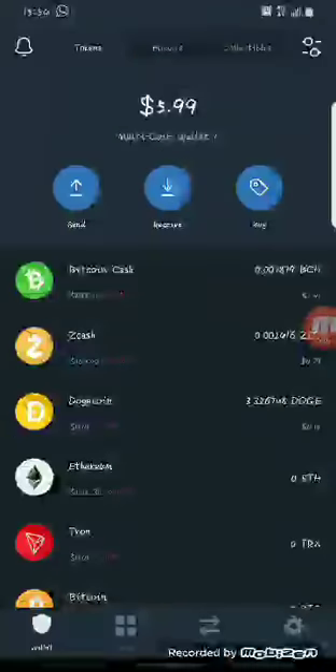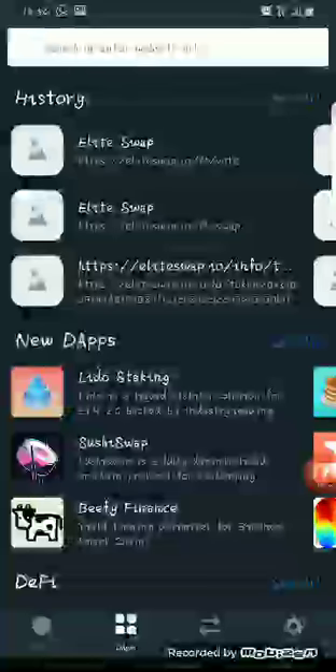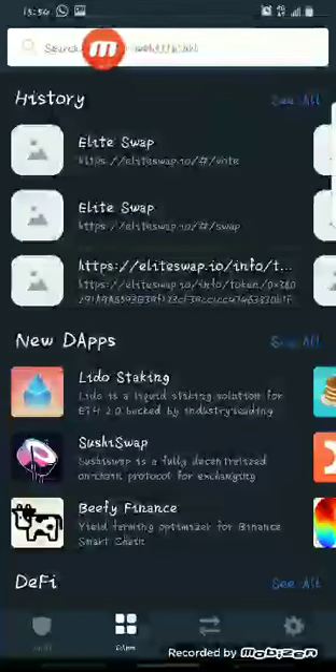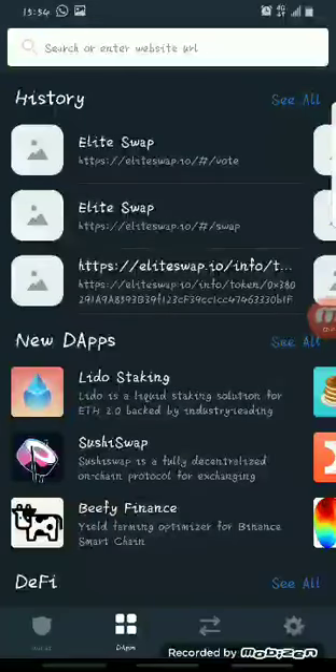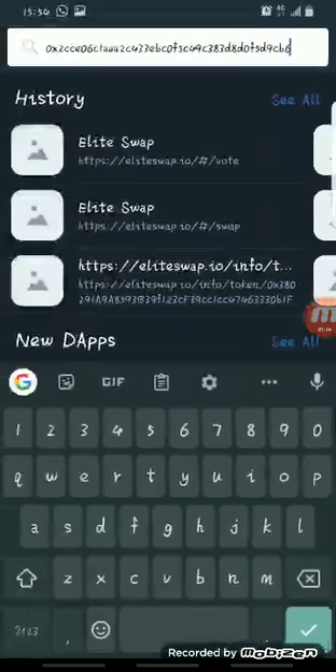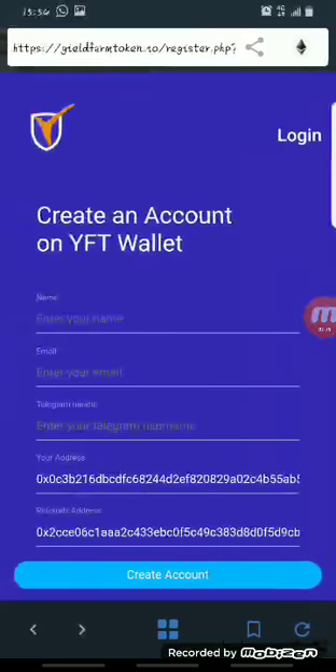I'll be dropping a link in the description below. Copy that link, then open your Trust Wallet and click on the DApps button. That brings up a page where you click on the search tab and paste the link I drop for you. Once you paste the registration link and search, it opens a page like this.